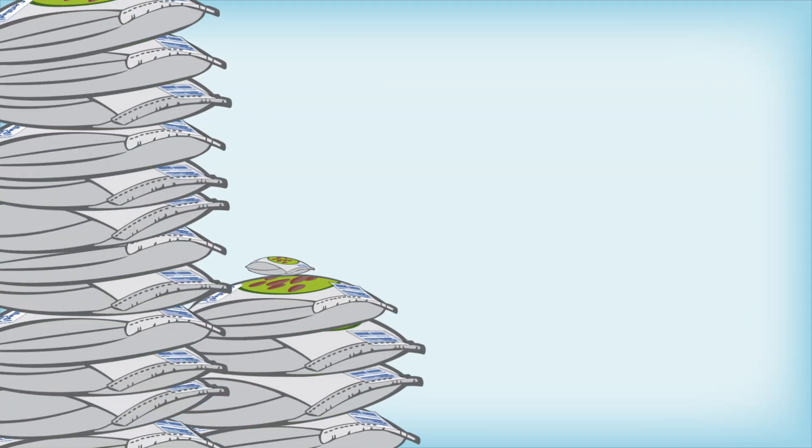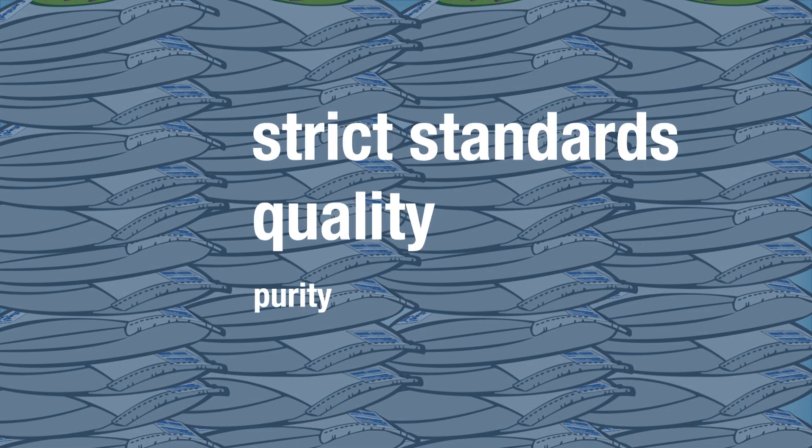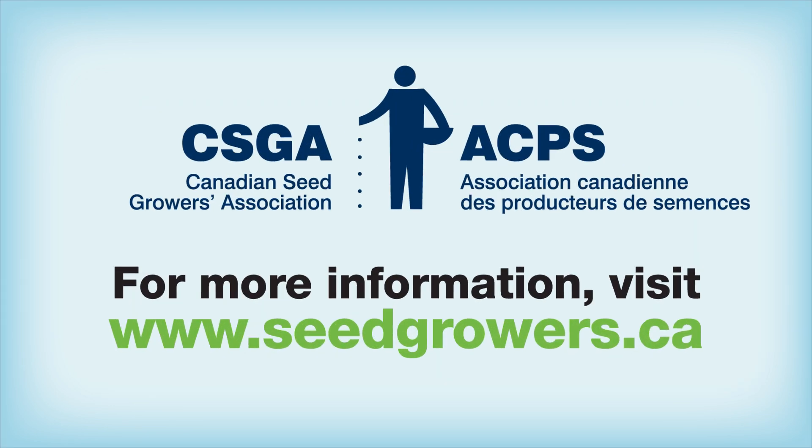Canada's seed growers produce pedigree seed under this system and follow CSGA's and CFIA's strict standards for quality and purity. Ask for the blue CFIA certified seed tag — your proof of the product's integrity and soundness.